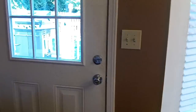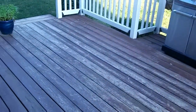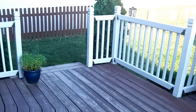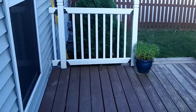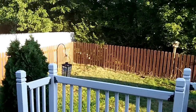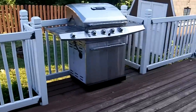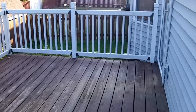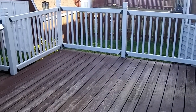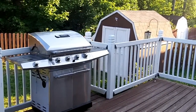We're going to head outside so I can show you the deck area. This is a beautiful large wood deck with a fenced-in backyard. You can notice you've got trees to the rear of your property. Nice big deck area — you could comfortably entertain 10 people. Plenty of room for a grill out here.